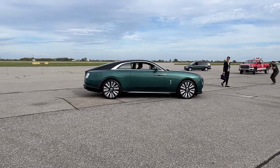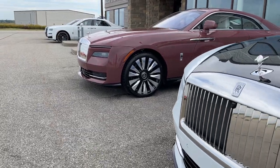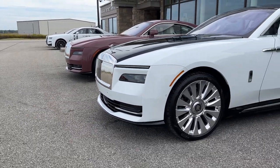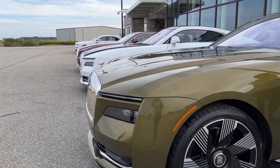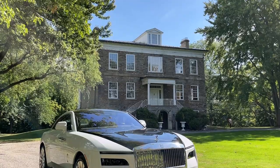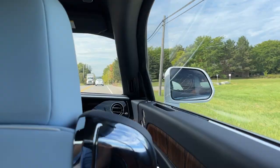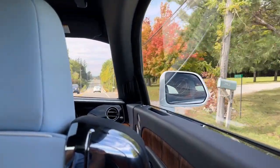Rolls-Royce has dropped the Spectre into Canada in quite the dramatic way — plenty of flair, as this car deserves. It's a significant launch for the Rolls-Royce brand. Not because electrification is extremely important for sustainability to the luxury set necessarily, because a few thousand cars a year isn't going to make much of a dent in climate change, let's be honest, but their customers are asking for it.